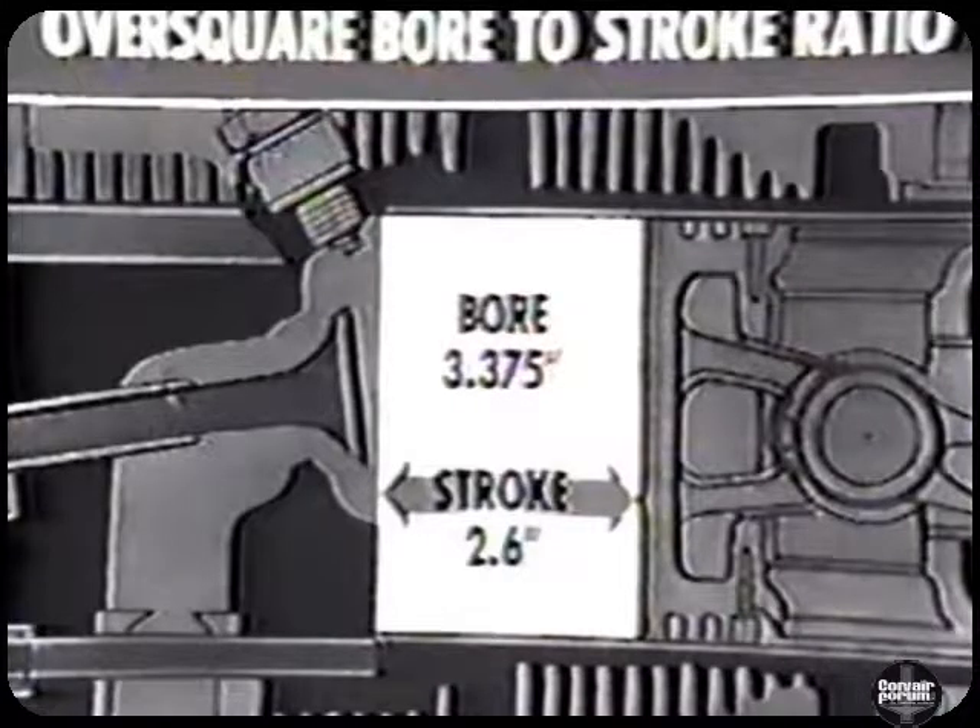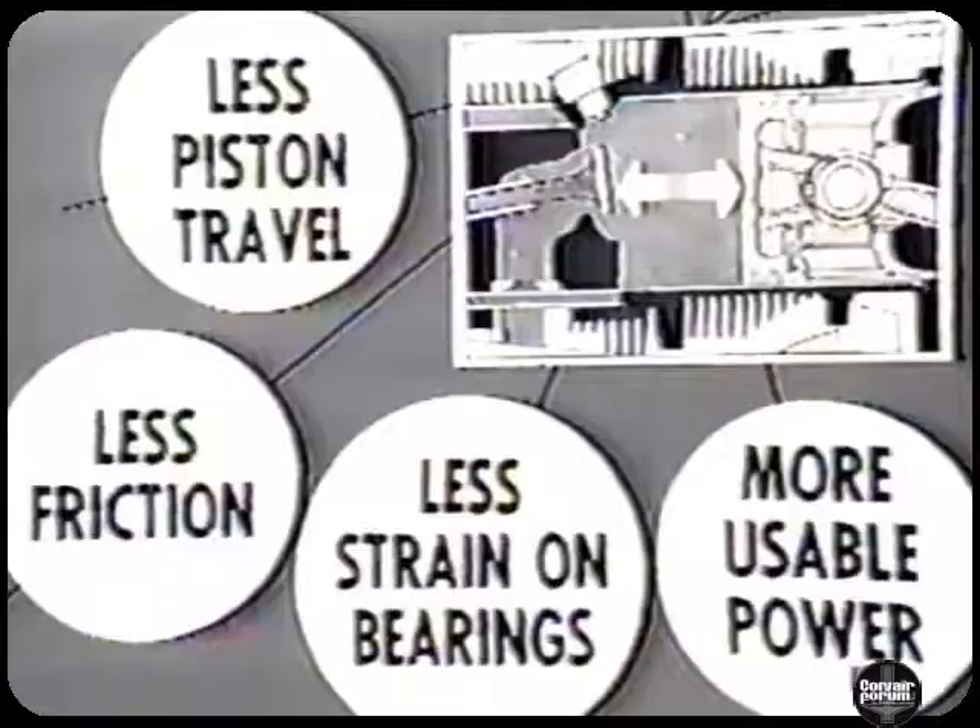Another economy feature is the over-square bore-to-stroke ratio. The bore is 3.375 inches and the stroke is only 2.6 inches. Because the stroke is smaller than the bore in dimensions, there's less piston travel, less friction, less strain on bearings, and more usable power. That's why the Corvair engine approaches the ideal design strived for by engineers.